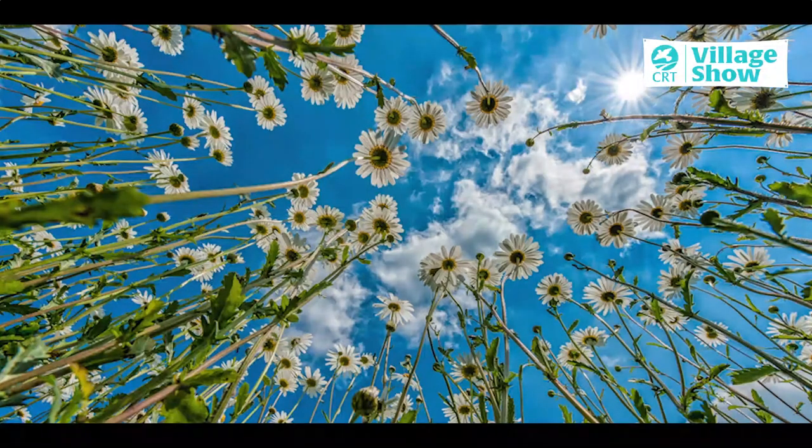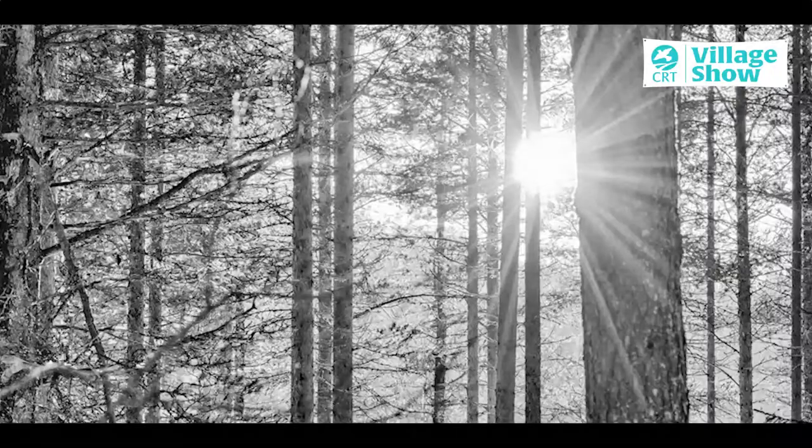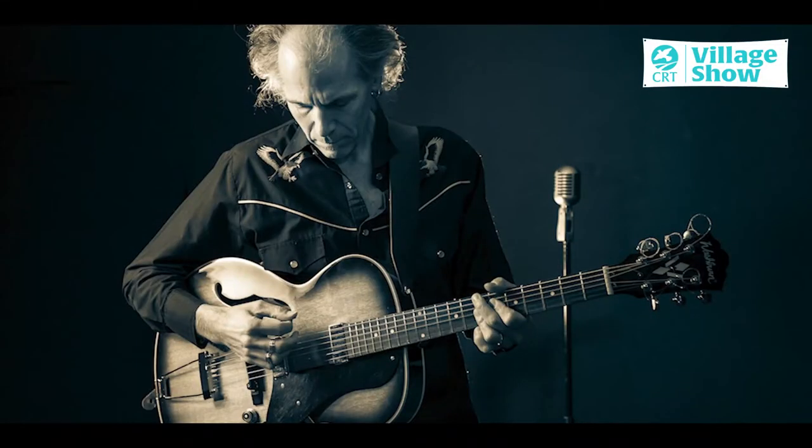Sometimes, even though it can be an easier light to use, it's not always the most interesting. Sometimes light behind the subject can be really effective in making a dramatic photograph. Consider the light when you take the photo and see if moving either the light or moving your position helps improve what you're doing.